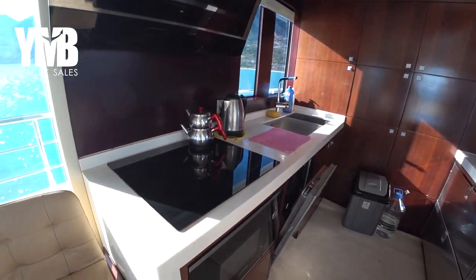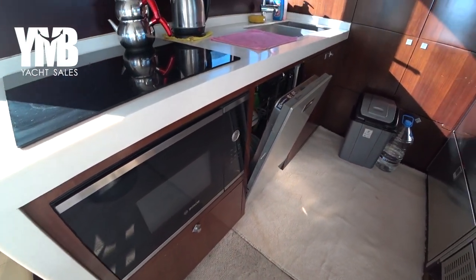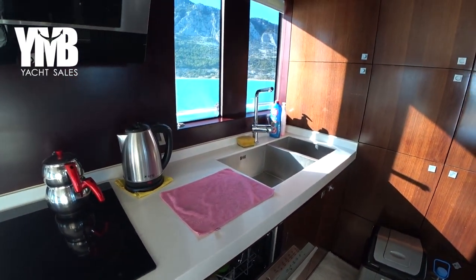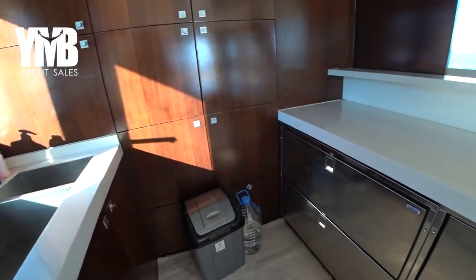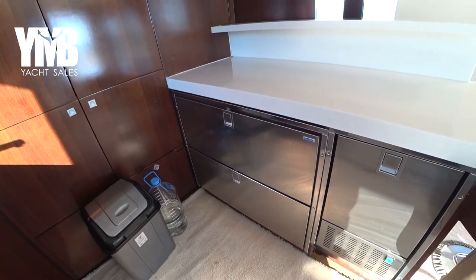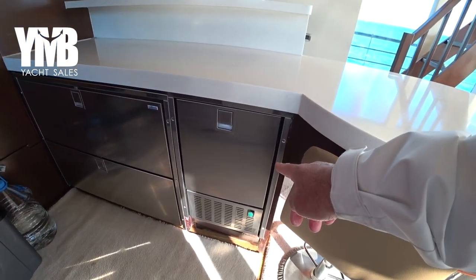In the galley there is a stove from Bosch, a microwave from Bosch, a dishwasher, and two sinks — quite deep, which is very important. On the other side there is generous refrigeration space from Isotherm, plus an ice maker.